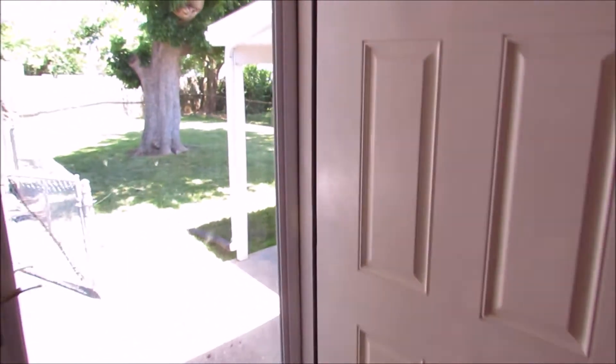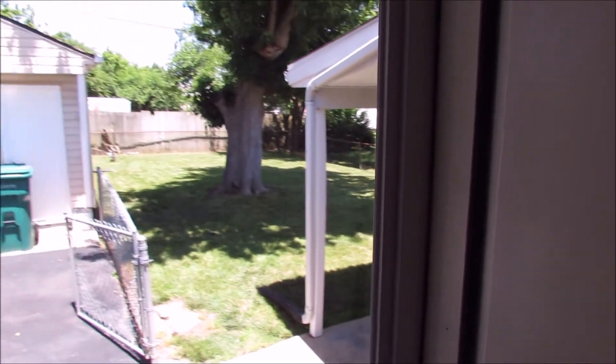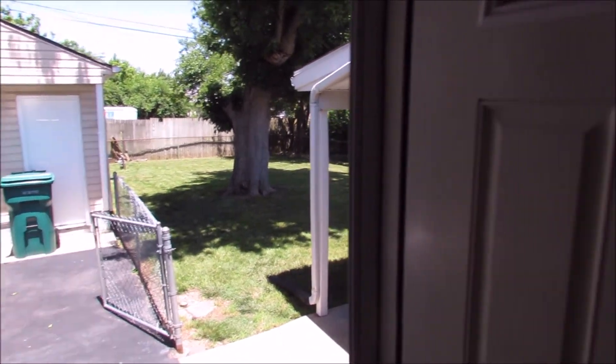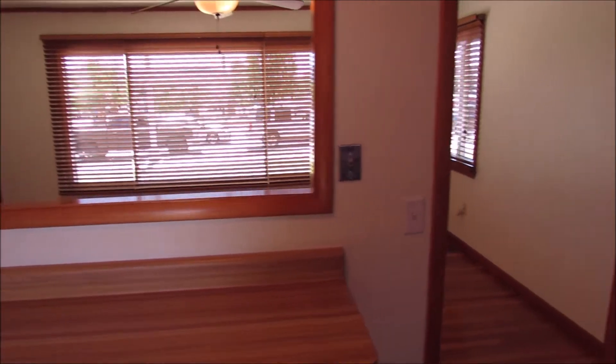Out back, there's a brand new covered patio. Nice deep backyard, two-and-a-half car garage, fully fenced. There's our pass-through, back into the living room.